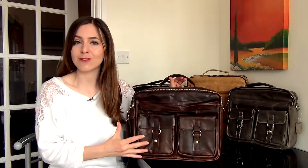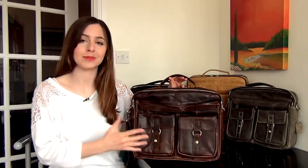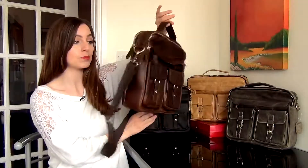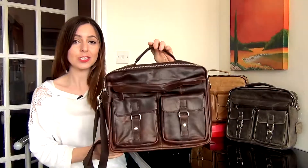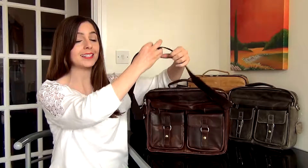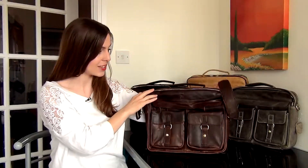It measures approximately 35 by 30 by 9 centimeters, so it's great for laptops up to around 15 inches in size. Now as you can see it is a nice briefcase. It's got this handle at the top so you can carry it briefcase style, and it's also got a removable and adjustable strap so you can put this across your body, over your shoulder, however you'd like to carry this.